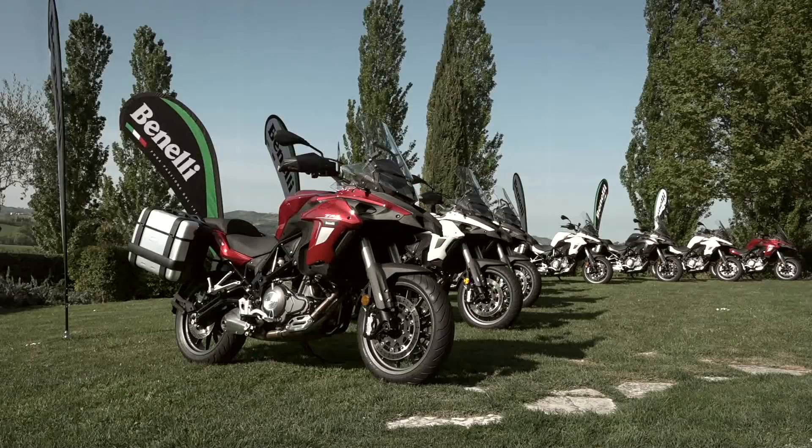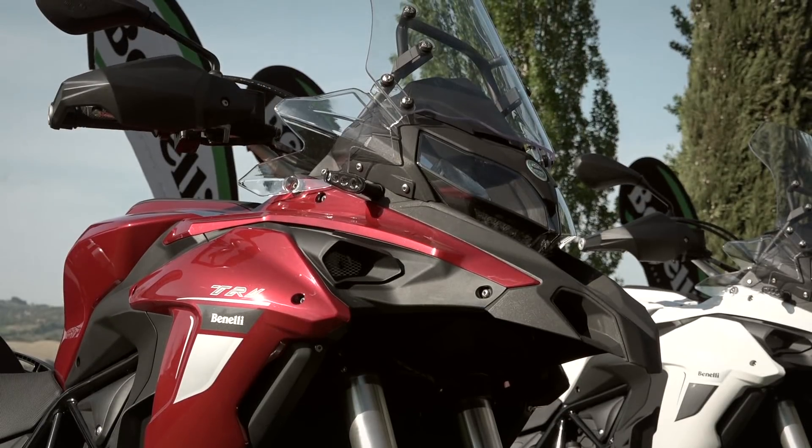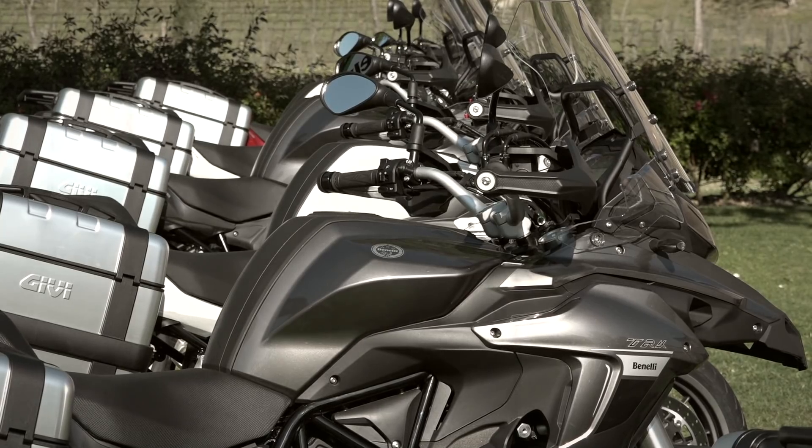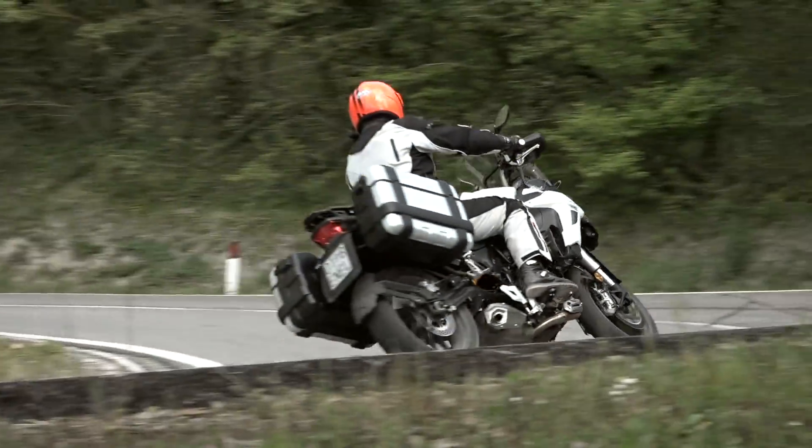The Benelli TRK 502 has become a successful model since it came to Spain at the beginning of 2017. The numbers of sold units and hundreds of thousands of reproductions that accumulate videos of the TRK on our YouTube channel demonstrate this.